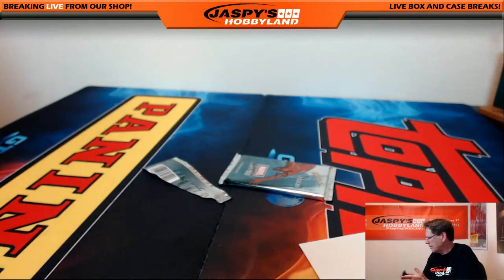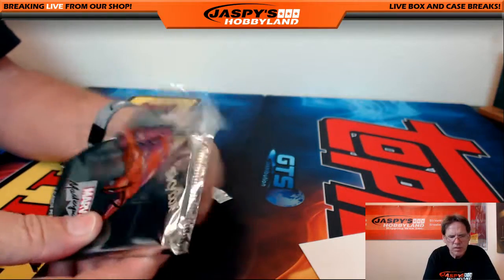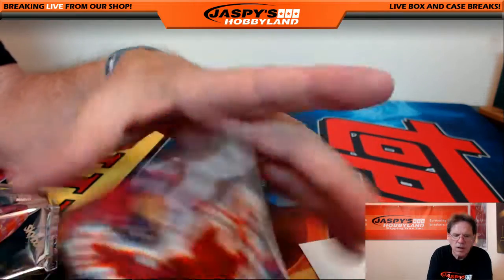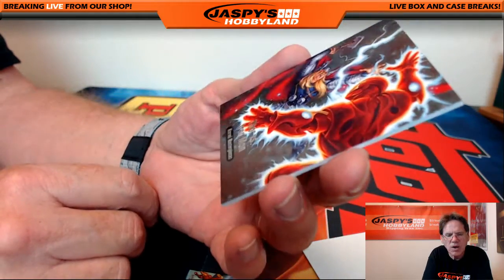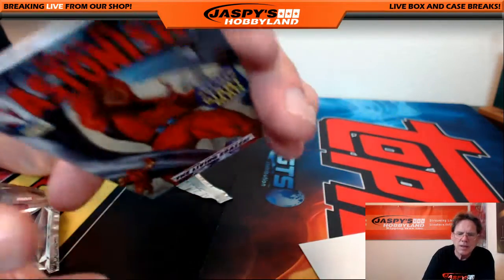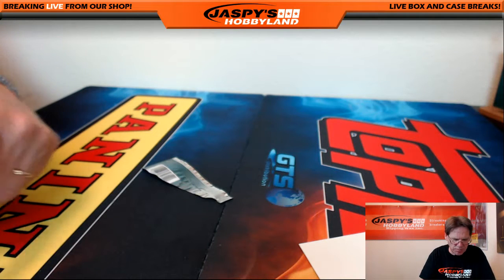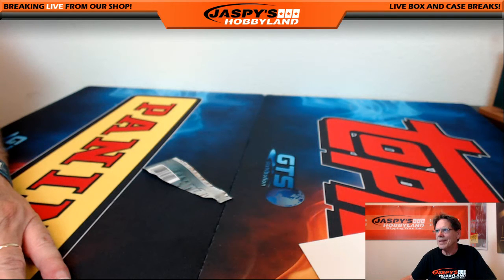Last pack — pack number twelve goes to Henry. Good luck Henry! We've got Black Cat numbered 1999, Thor versus Iron Man — looks like a holo foil but it's not — unnumbered, and Giant Man serial numbered 1499. That's the break folks! Box break number 50 is in the store now at jaspyshobbyland.com — thanks everybody, see you next time!